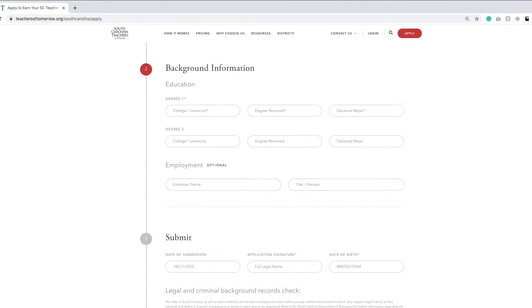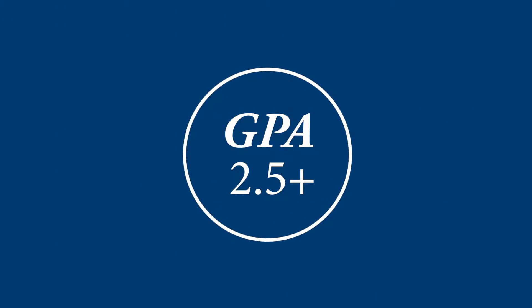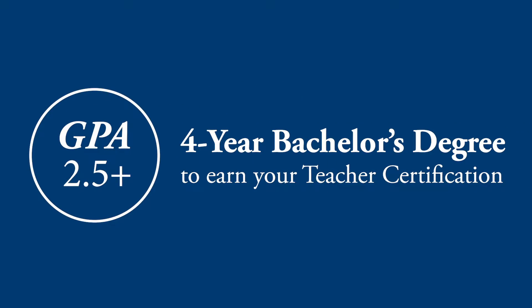To enroll in our program you must have a four-year bachelor's degree with a GPA of 2.5 or higher. In this video, we'll help you discover your next steps to enroll.